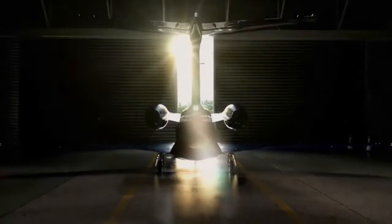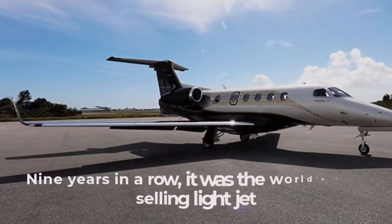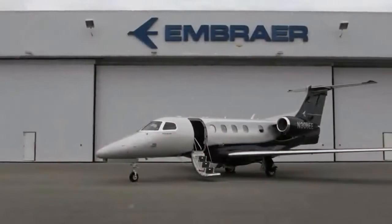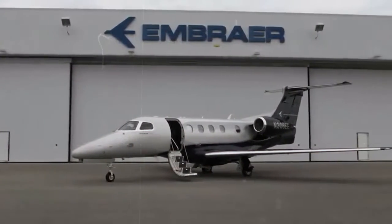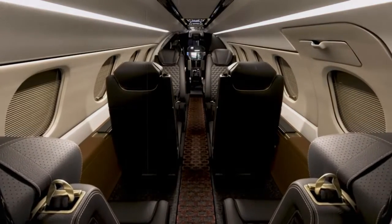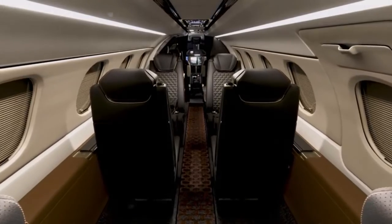Without exaggeration, the Phenom 300 can be described as the Brazilian pop star of the skies in the private jet segment. For nine years in a row, it was the world's best-selling light jet. Even as a chartered aircraft, it is often preferred over other jets. It is the combination of comfort, performance, exclusivity, and reliability that offers passengers the ultimate experience in business aviation.